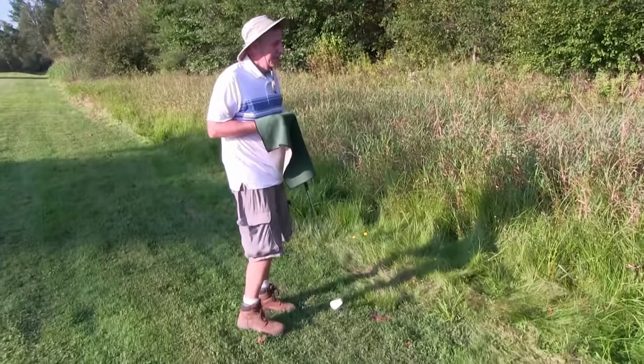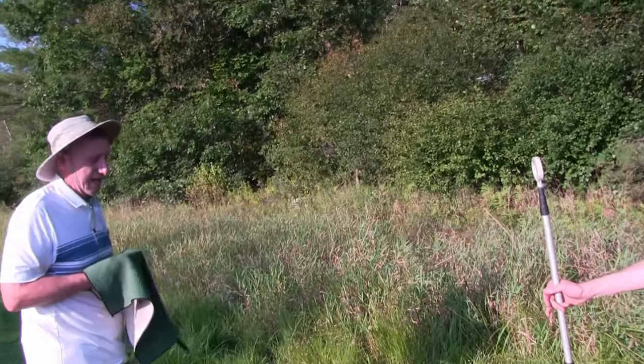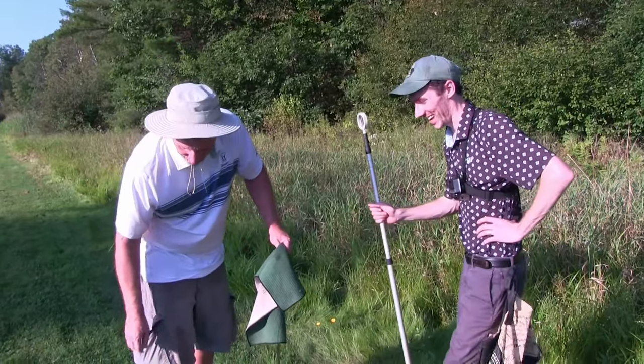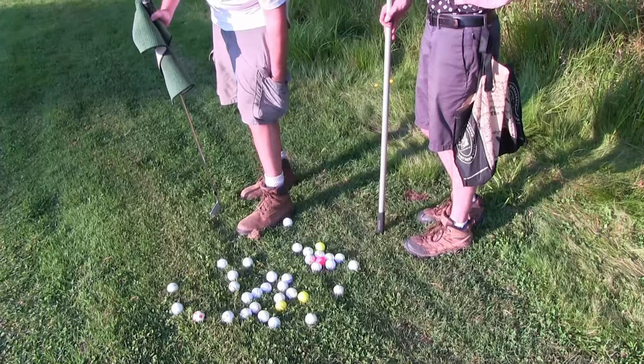I thought if I got across the swampy area into dry land — absolute honey hole! Yeah, I don't know how many I have. Looks like a lot. Two, 16, 28, 36, 42.